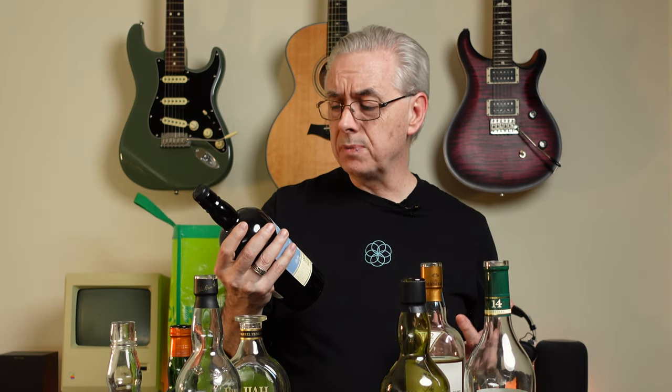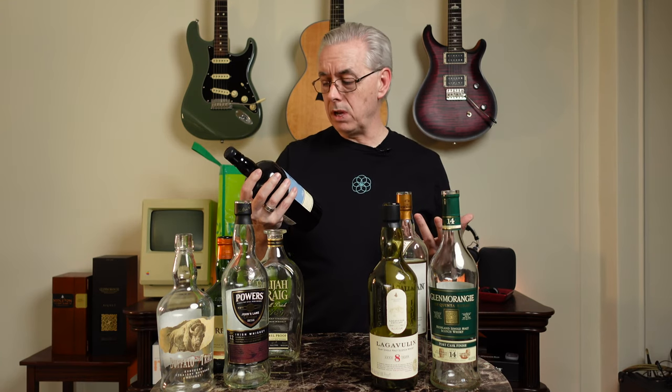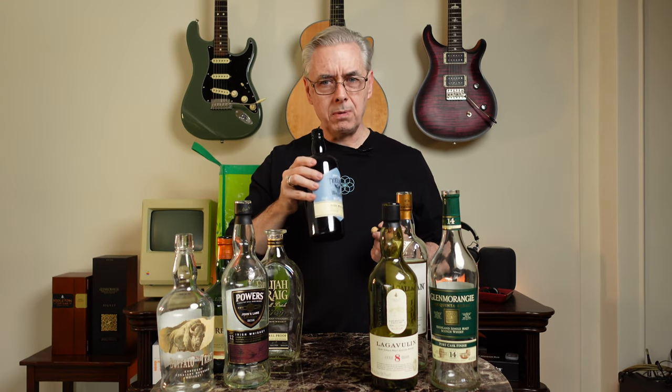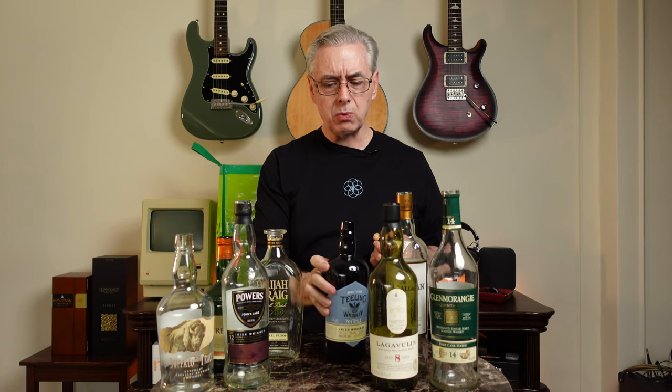Last up is Teeling Single Pot Still Irish Whiskey — one of Kevin's favorite newer Irish whiskeys. The Teeling brand has been around a while, but the Dublin distillery is fairly new. He and his wife visited and really enjoyed the tour. This expression is non-chill filtered at 46% ABV. He hasn't had it in a while and can't remember all the nuances, but he spots a new bottle on the shelf and decides to open it for a proper toast.